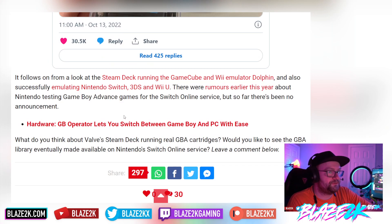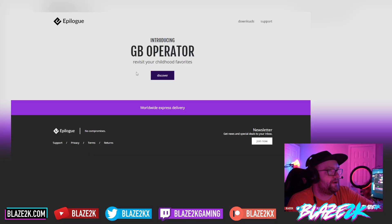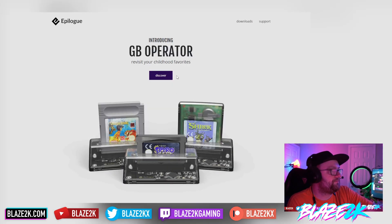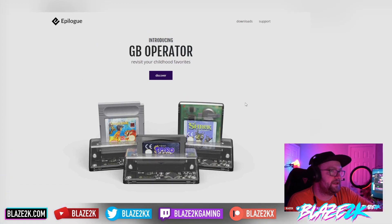We can now play official, real Game Boy Advance cartridges on the Steam Deck. You do it through epilogue.co — you obviously have to buy your Game Boy Operator from there. I'll put a link in the video description and top comment. It allows you to play your Game Boy games and back them up if you want to.